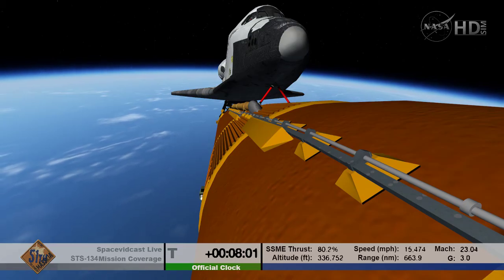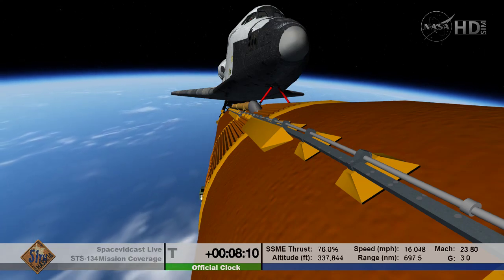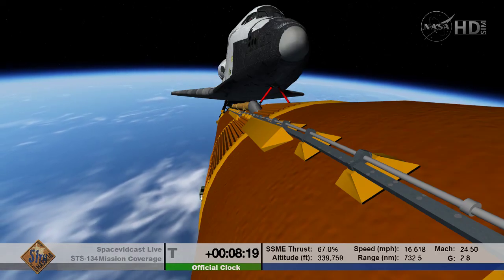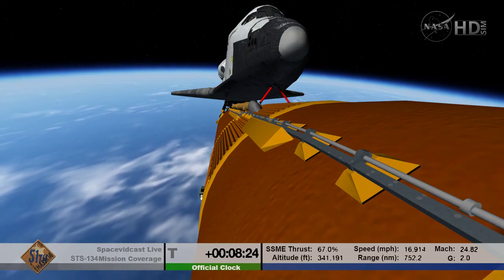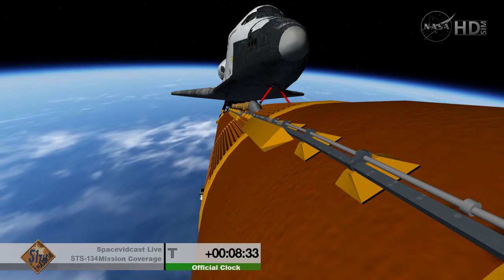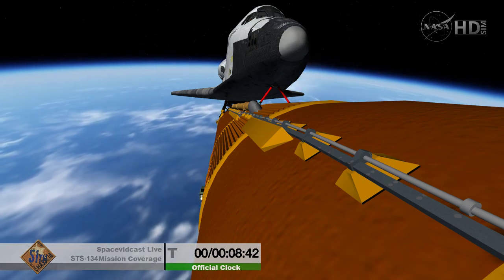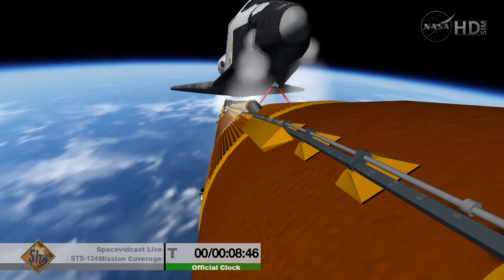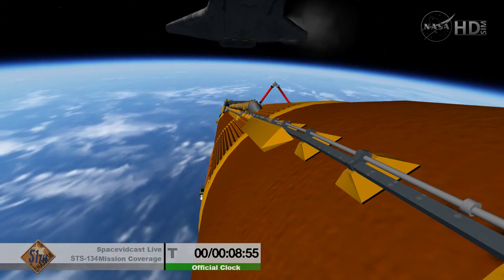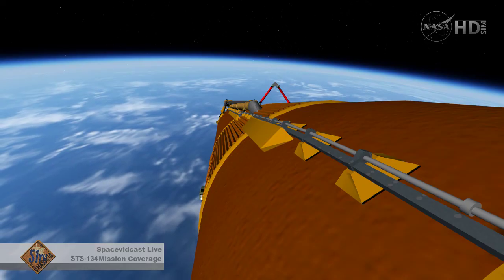We're now seeing throttling on the three main engines to maintain 3G — three times gravity load — on the vehicle and the crew. Engines at 82% of rated thrust. Eight minutes into the flight, the next activity is main engine cutoff, expected to be commanded in 21 seconds. Main engine cutoff has been confirmed — flight dynamics reporting a nominal MECO. Separation from the external tank confirmed. Endeavour's Commander Mark Kelly now firing the thruster jets to position the orbiter for photography of the external tank. Nominal MECO confirmed.